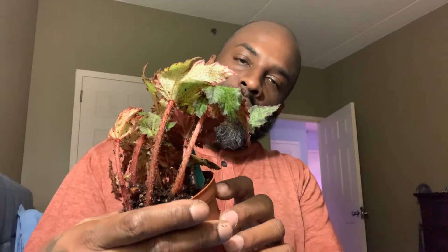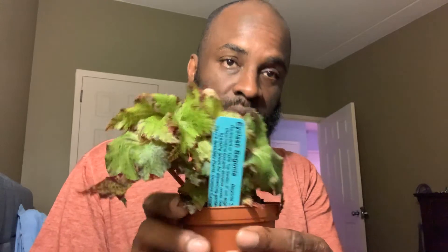This right here is a begonia — specifically an eyelash begonia. Guys, can you see this? This is so pretty. I don't have this one in my collection, so I'm very anxious to see how this one is going to do for me. You guys know I've been on a begonia kick lately. Out of all the ones I did purchase, only one has since died, and that was the fire flesh — so that one is not with us anymore, it's passed away.